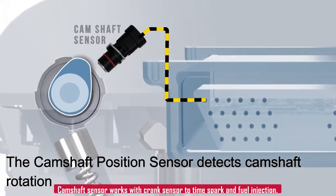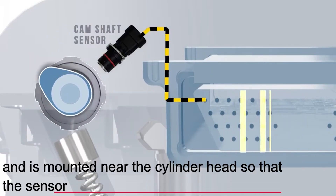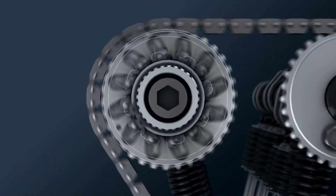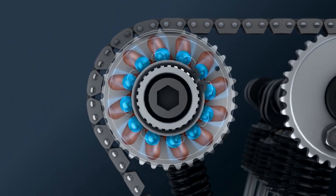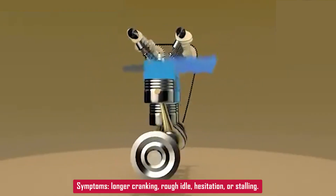The camshaft sensor works with the crankshaft sensor to keep the engine timed right — it tells the ECM exactly when to fire spark and inject fuel. If it's off, the engine might crank longer than usual, idle rough, hesitate, or even stall.